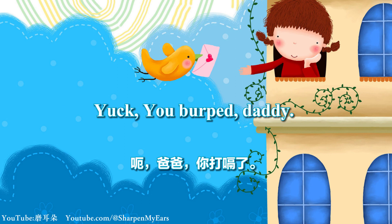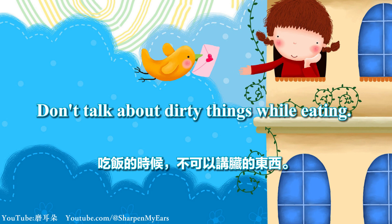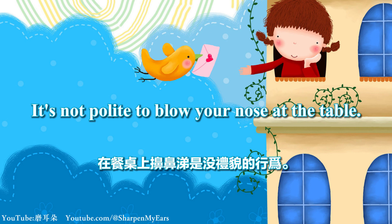Yuck! You burp, Daddy! Don't talk about dirty things while eating. It's not polite to blow your nose at the table.